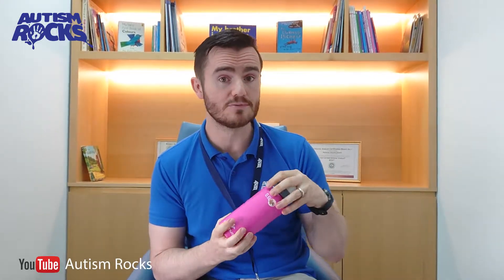Camelbak make a really excellent insulated bottle where you can pop some ice cubes in first thing in the morning and it'll stay really chilly throughout the whole school day.